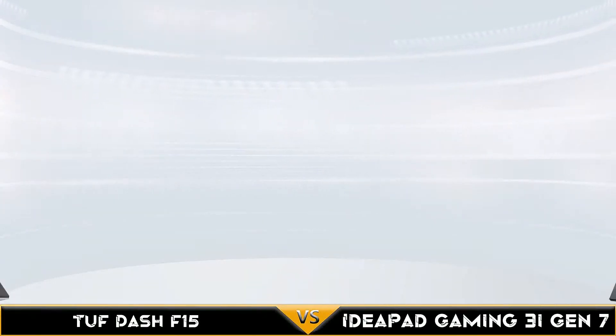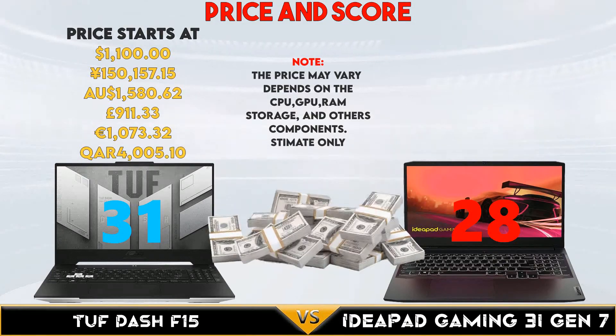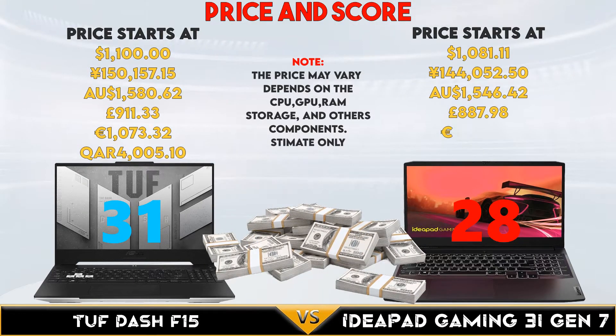Again the TUF Dash wins the battery and weight comparison. For the conclusion, the TUF Dash is one of the best entry-level gaming laptops vs Ideapad Gaming 3 iGen7.